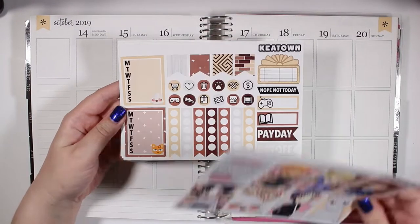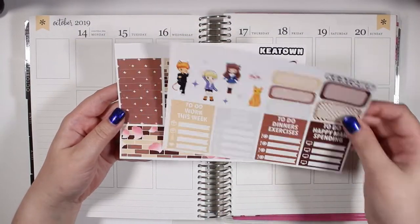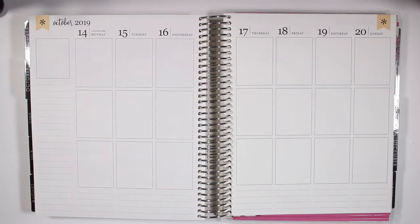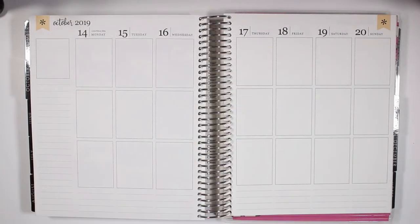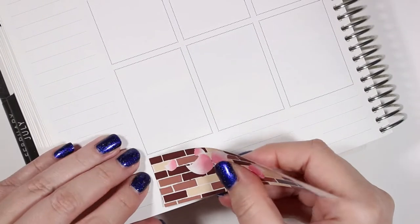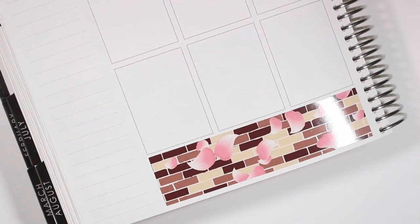Hey guys, welcome back to my channel. Today I have another plan with me for the week of October 14th through the 20th. This week I am using the Fruits Basket kit from Keytown, and I also pulled in a bunch of rose gold foil from Sadie's Stickers and Sticky Sloth Designs.